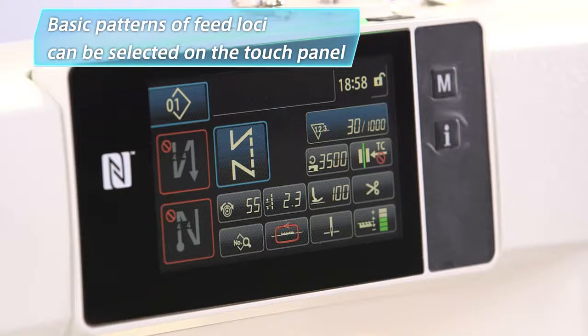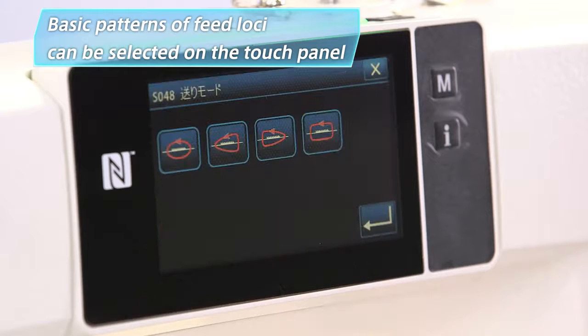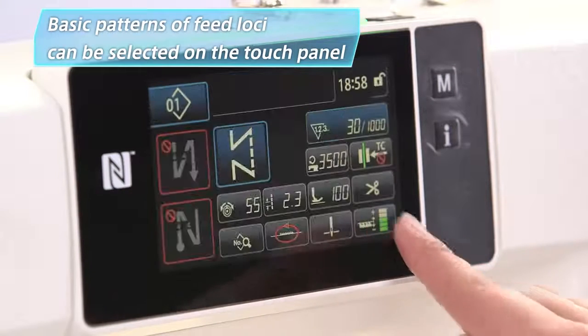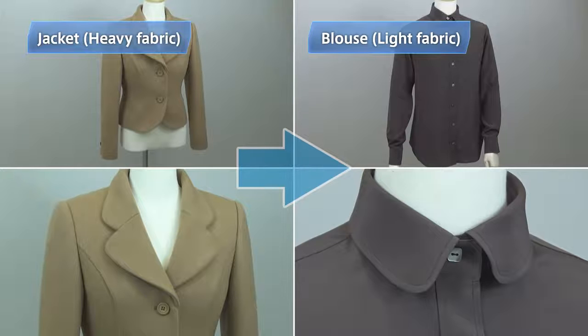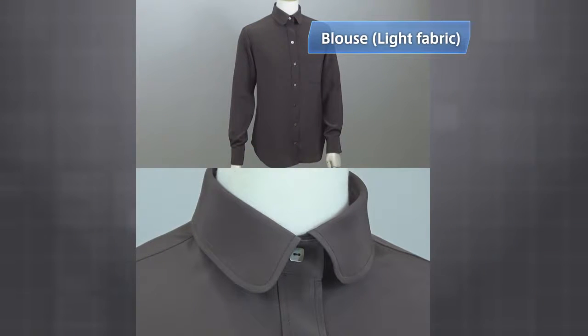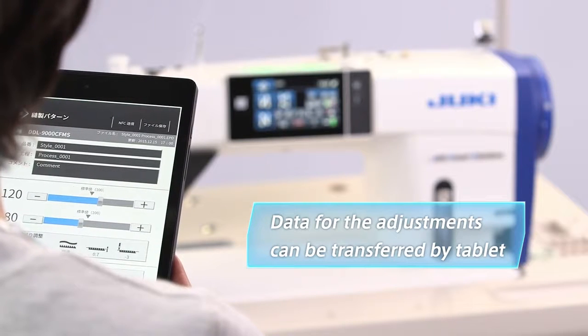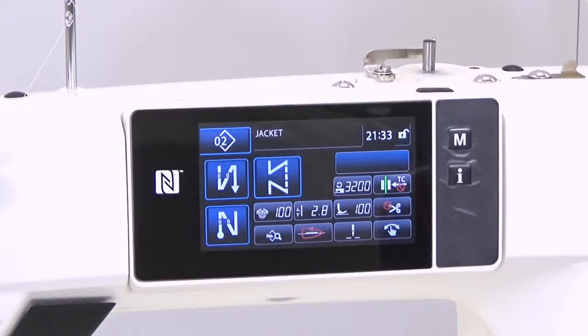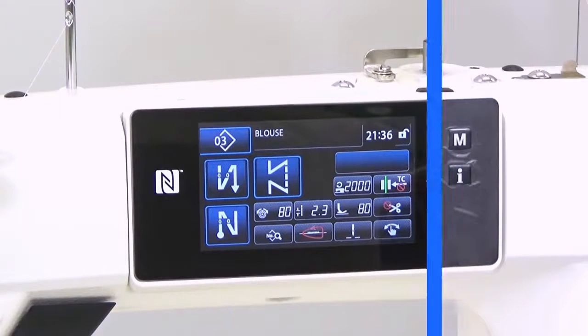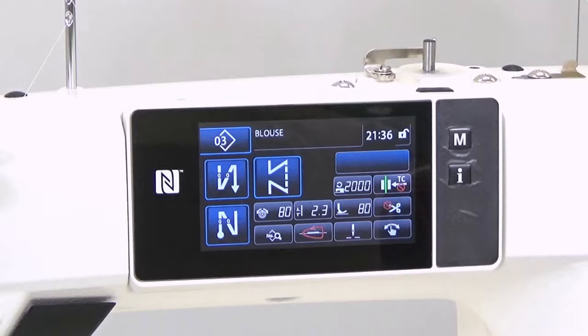Data on the settings for basic patterns and feed loci have already been factory set for DDL9000C. The operator only needs to select the optimal settings and feed locus according to the fabric properties. The supervisor uses her tablet to transfer the data to the operator's sewing machine to sew the blouse, and the adjustment of the settings is now instantly completed.